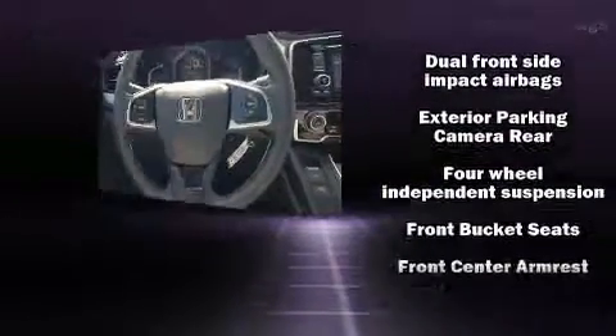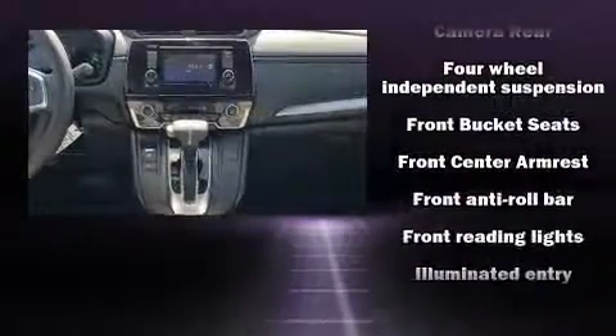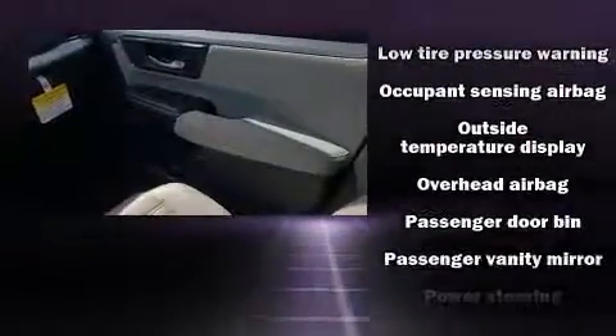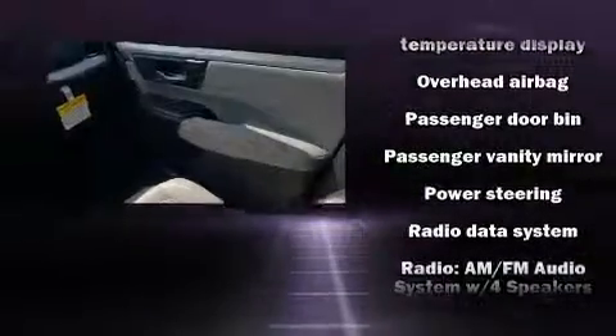Audio features include an AM-FM radio, steering wheel-mounted audio controls, and four well-positioned speakers. In the event of a rollover collision, side-curtain airbags provide additional protection for outboard-seated passengers.